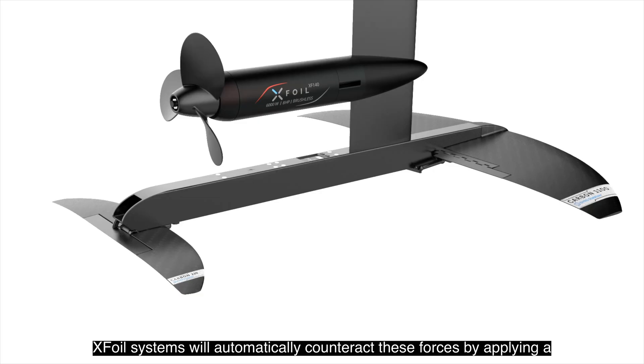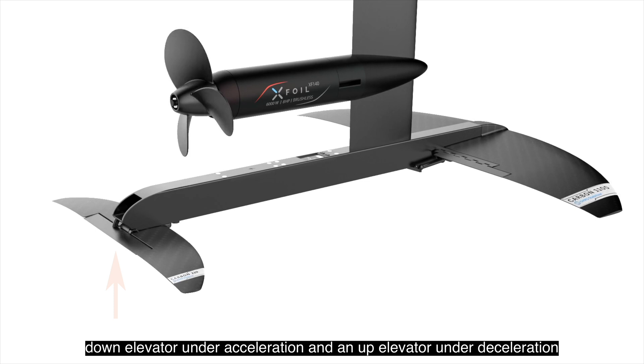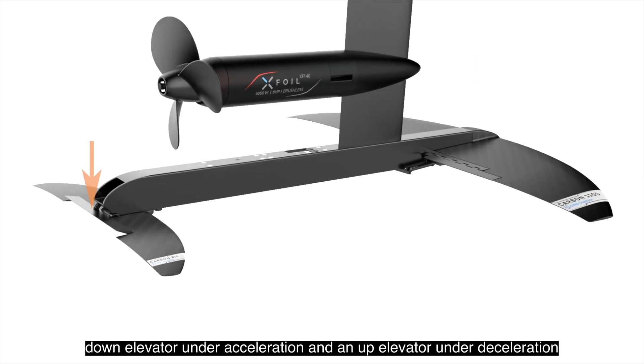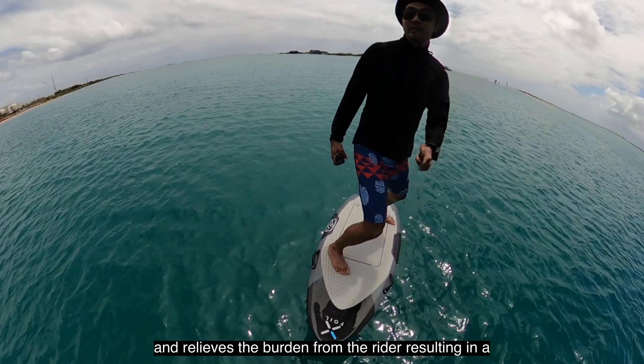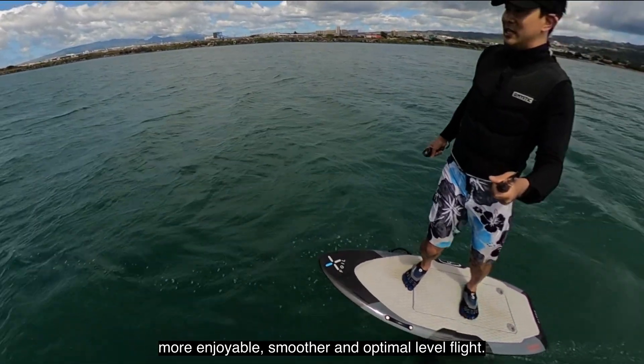XFOIL systems will automatically counteract these forces by applying a down elevator under acceleration and an up elevator under deceleration, and relieves the burden from the rider resulting in a more enjoyable, smoother, and optimal level flight.